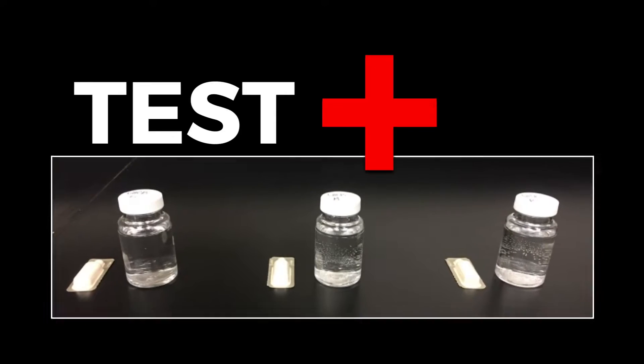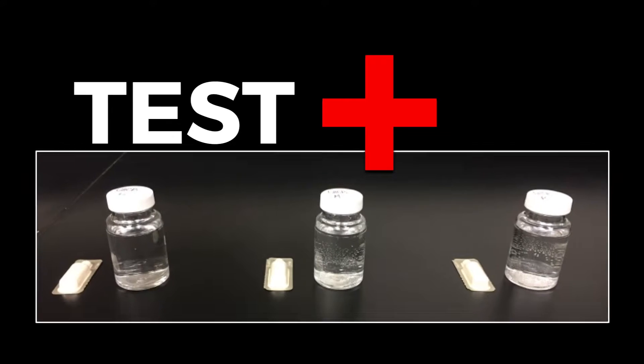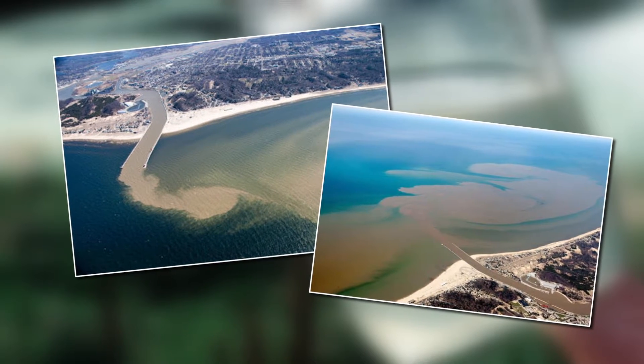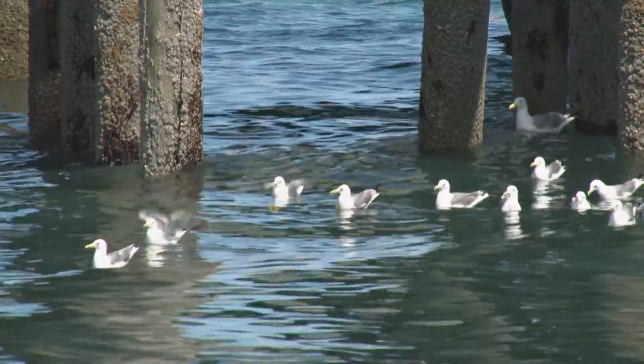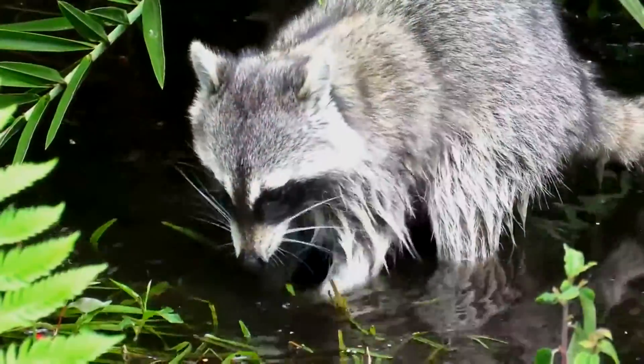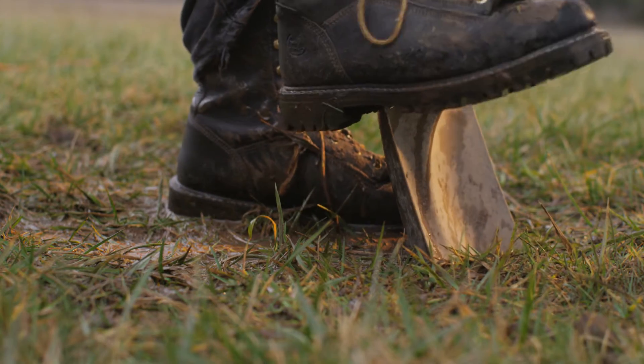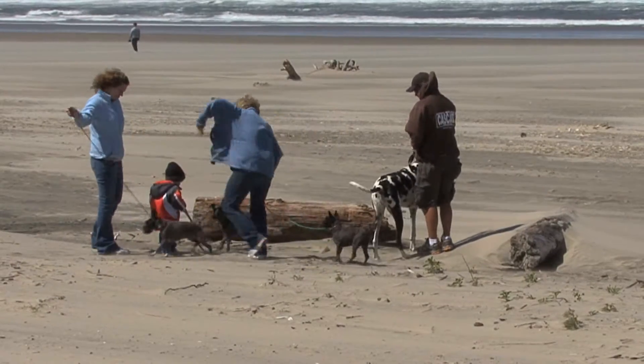When samples test positive for E. coli, this means a source of contamination was present in the water where the sample was collected. There are many sources of E. coli that can enter the water and contribute to positive test results, including waterfowl, wildlife, rain and agricultural runoff, faulty septic systems, and pets that may visit the beach.